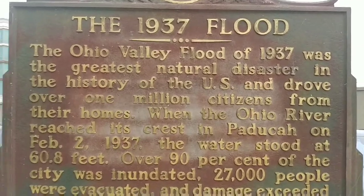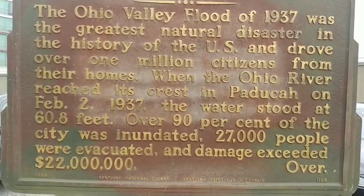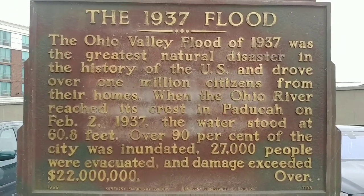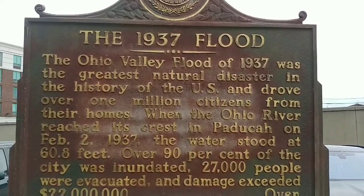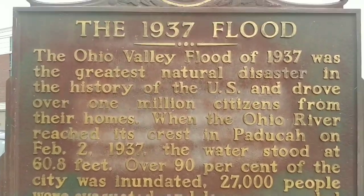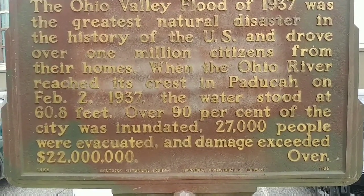The Ohio Valley flood of 1937 was the greatest natural disaster in the history of the U.S. and drove over 1 million citizens from their homes. When the Ohio River reached its crest in Paducah in February of 1937, the water stood at 60 feet — over 90% of the city was inundated, 27,000 people evacuated, and damage exceeded $22 million. Alright, that's the end of this video — subscribe, like, comment — you know the drill. Thanks a lot for watching!